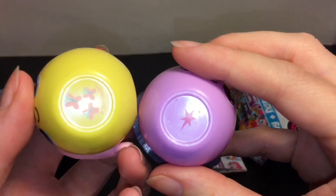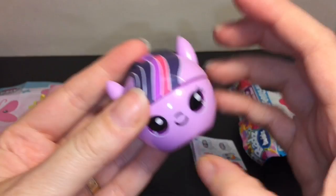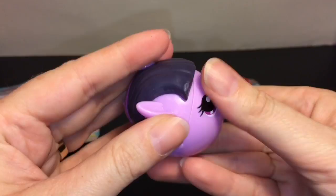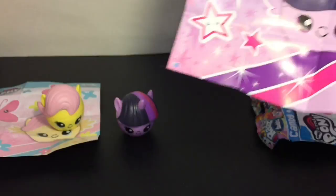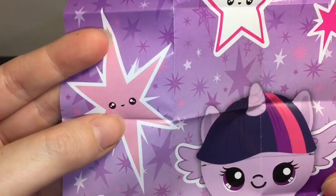Oh, and their cutie mark is on the bottom - that's a cool touch, I didn't notice that at first. She has the sculpted mane and the cutie mark. Let's take a look at her poster - she has little stars with faces, and of course they have her as the alicorn too. That's adorable, I really like their little art design, super cute.